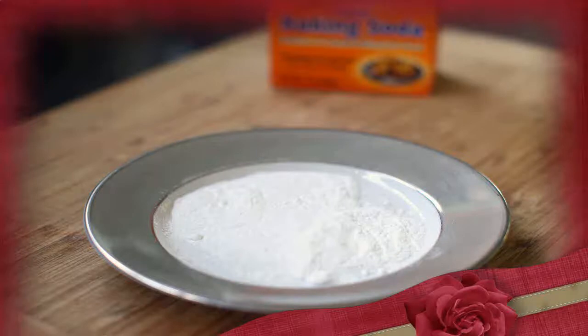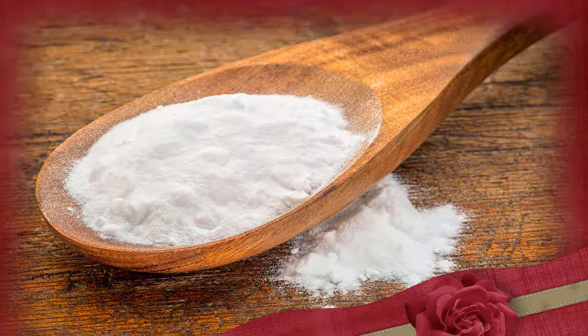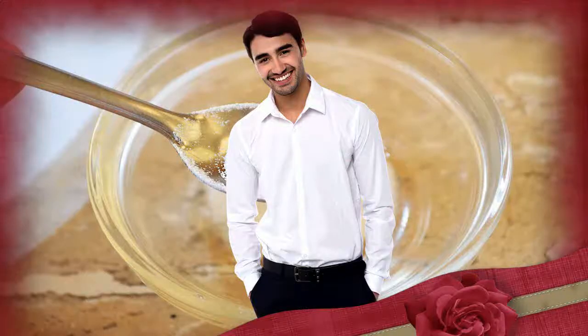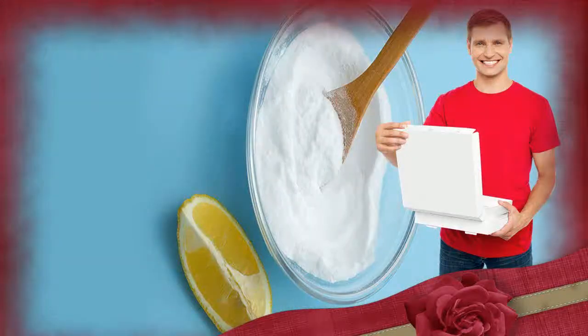Whiten your teeth. Baking soda is a popular home remedy for whitening teeth. Many studies have found that toothpaste containing baking soda is better for whitening teeth and removing plaque than toothpaste without baking soda. This is likely because baking soda has mild abrasive properties that let it break the bonds of molecules that stain the teeth. It also has antibacterial and antimicrobial properties that can help fight harmful bacteria.